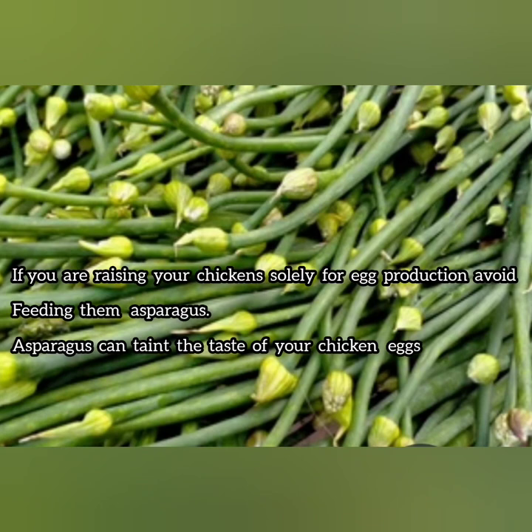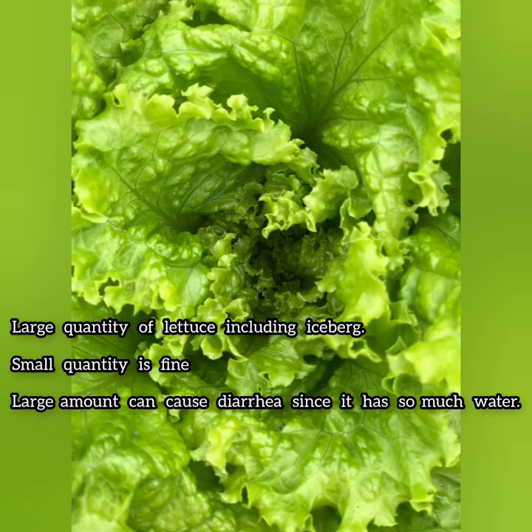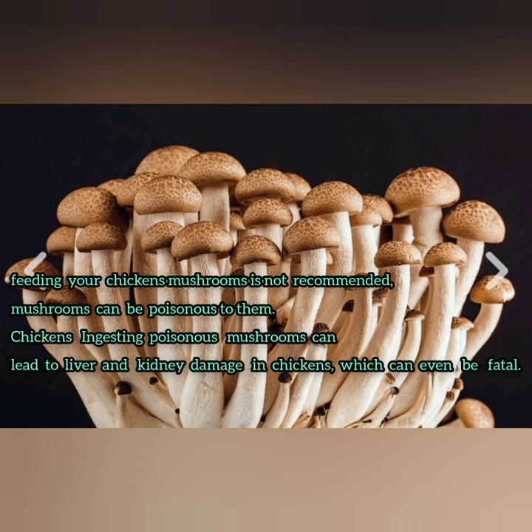Asparagus is not that harmful to chickens; however, if you are raising chickens just for egg production it's preferable to avoid them because they affect the taste of the eggs. Large quantities of lettuce can cause diarrhea to your chickens because it contains a lot of water, so give them just the right amounts. Some mushrooms might be dangerous to chickens, so it's preferable to stay away from them because it's difficult to determine which ones are poisonous — and poisonous mushrooms can cause liver and kidney damage.